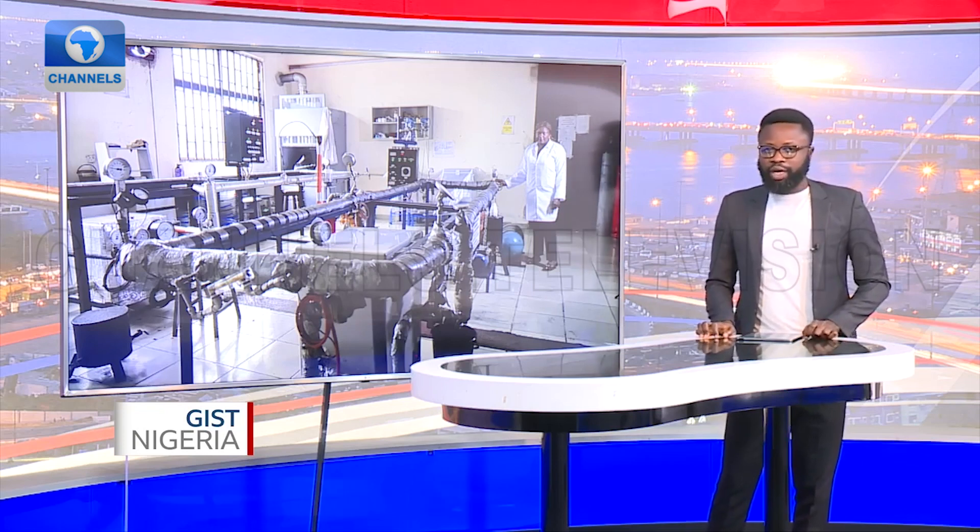Tony Odutola was a research student when the need to develop a custom-made machine that could study how gas and other impurities could cause oil spillage in Nigeria arose.